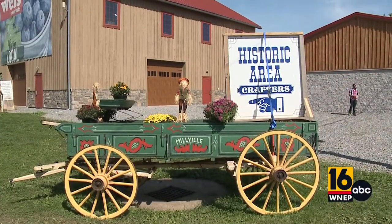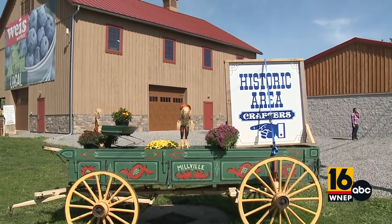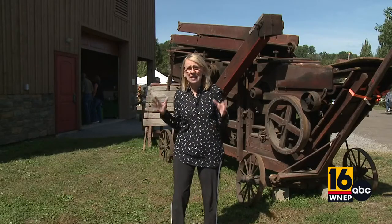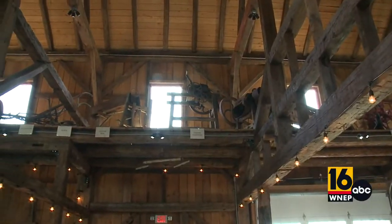I'm here right outside the barn near the Barton House, and this barn houses vintage farm equipment. Now, you may remember a few years ago, they actually took the barn and moved the whole structure.